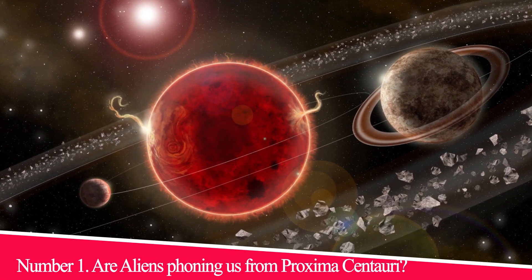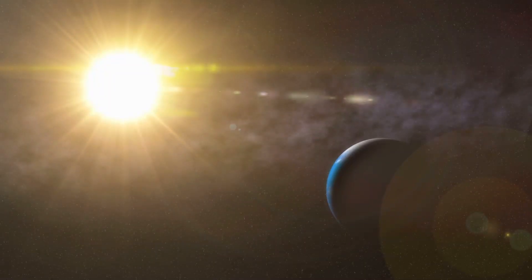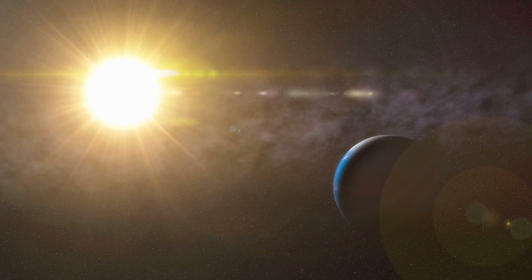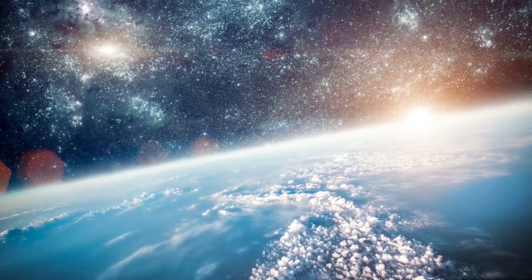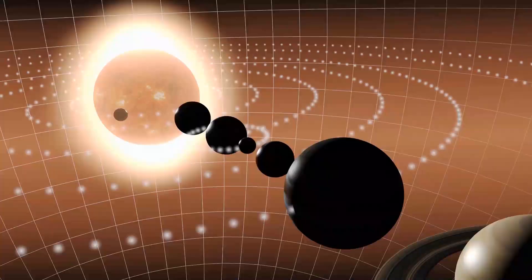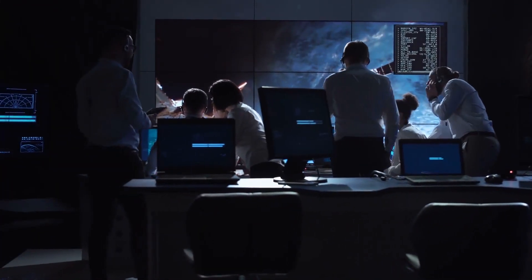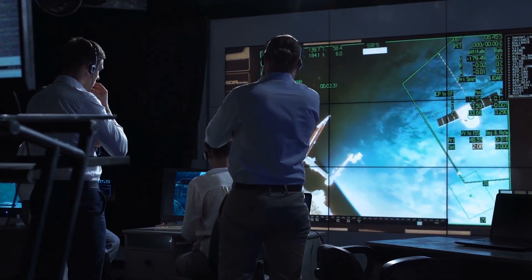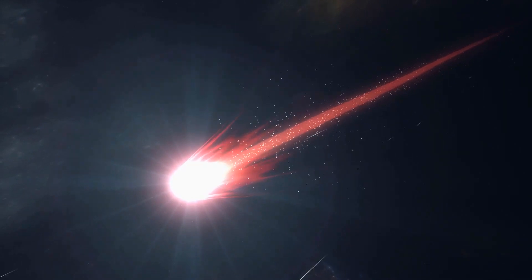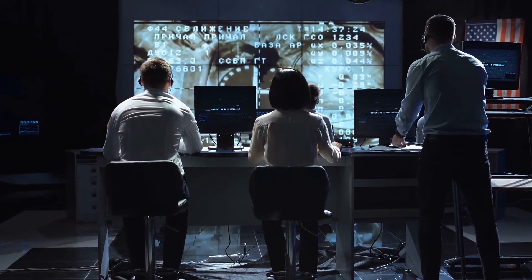Number 1: Are aliens phoning us from Proxima Centauri? NASA announced they had captured a very mysterious beam of energy in the radio part of the electromagnetic spectrum at 980 megahertz, coming from the closest star to our own. The unexplained signal reportedly shifted slightly while being observed, in a way that resembled the shift caused by the movement of a planet. Researchers are excited but cautious, explaining that they'll need to figure out if more mundane sources — such as a comet, hydrogen cloud, or even human technology — could be mimicking an alien signal, and that it will likely take time before they know one way or another.